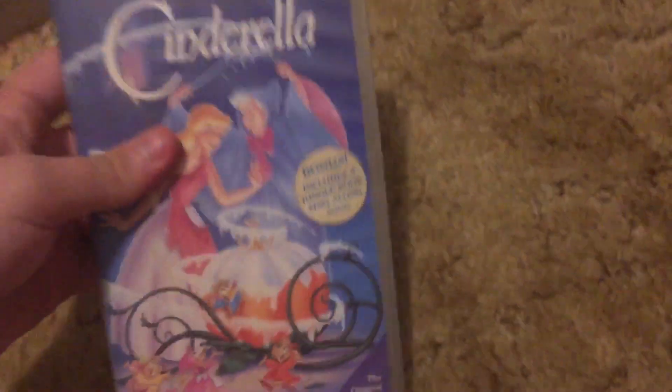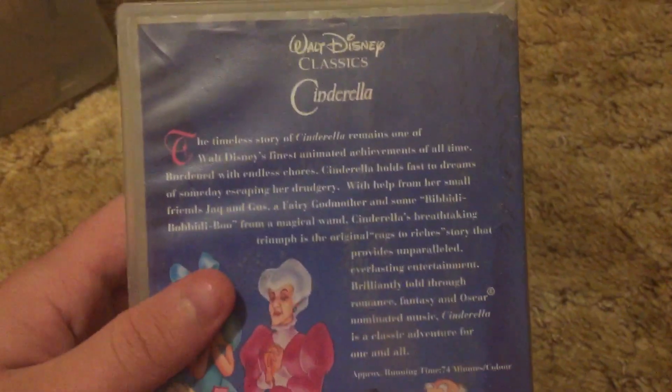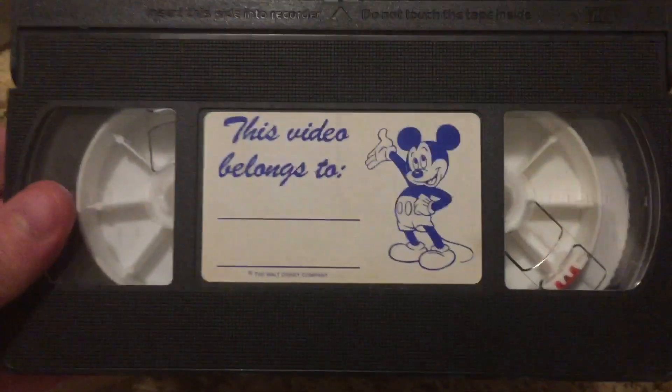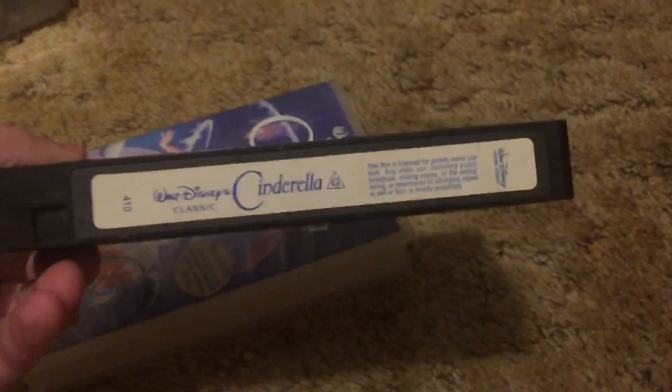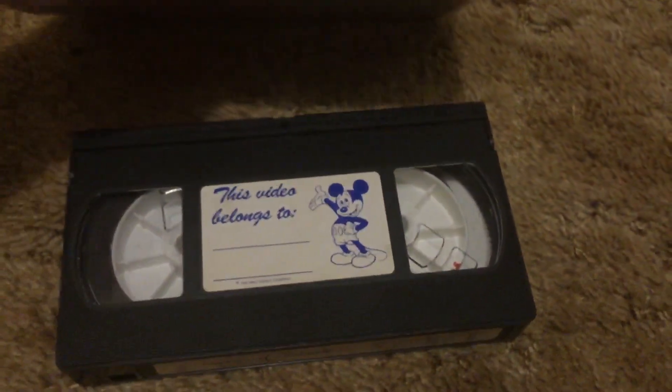We got an ultra rare 1988 VHS of Cinderella imported from Australia. Very, very rare tape — I wonder how this one will open.